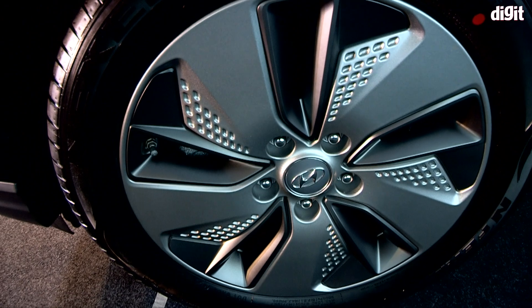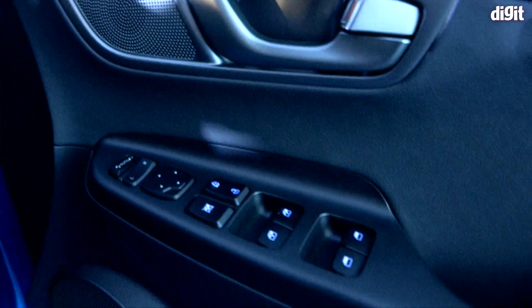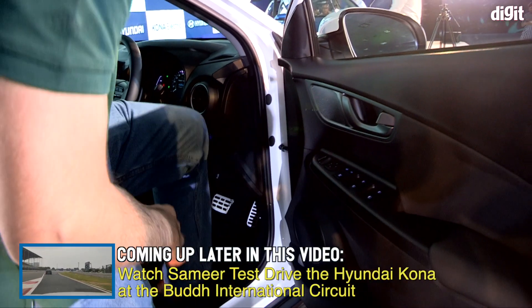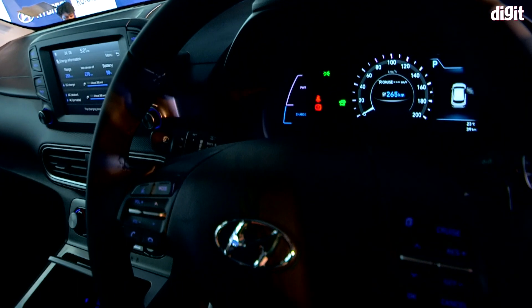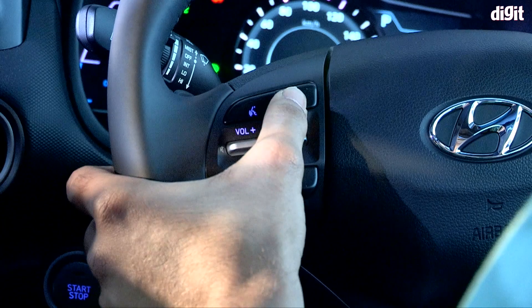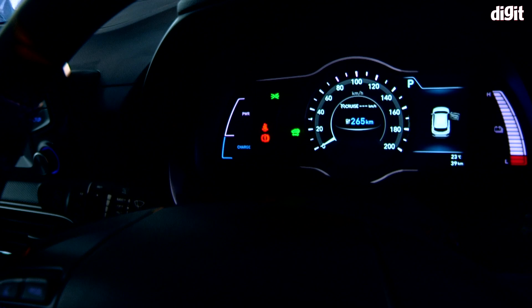Every design element of the car screams Hyundai. Getting inside, in the driver's seat you have two tweeters and four speakers, two pedals — the accelerator and brake — and being an automatic you don't need to shift gears. The driver's seat is comfortable, but it's the instrument cluster that's really cool. It shows your current kilometer range — right now in sports mode you can see a range of 265 kilometers — and you can change modes between eco, eco plus, comfort, and sports with a simple button click.